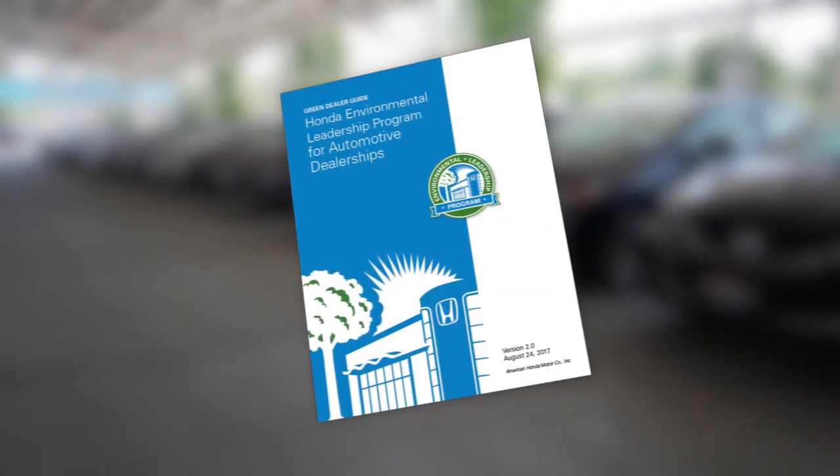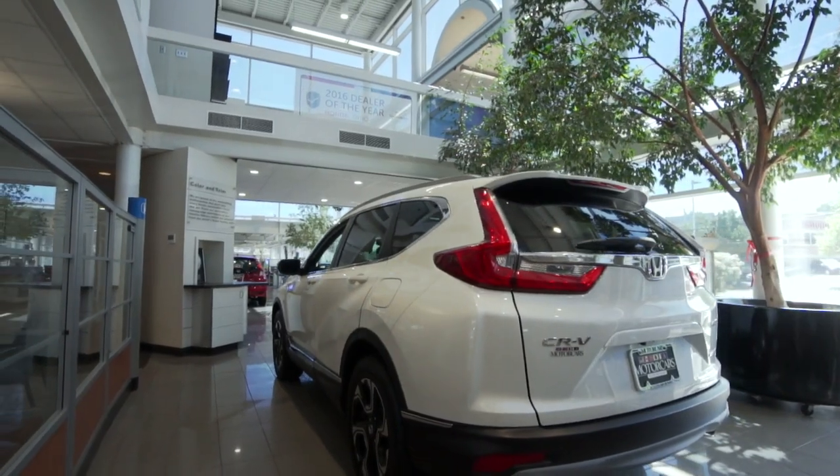When we decided to go green, what we found very helpful was the green dealer guide that Honda offers. That helped us reach levels that we didn't think were possible by having suggestions on how to become greener and what other impacts we can make.